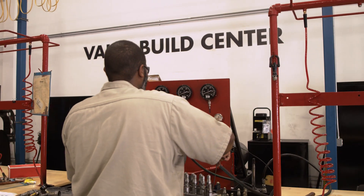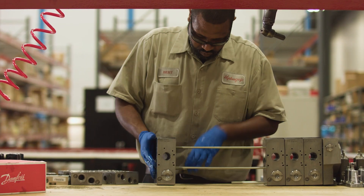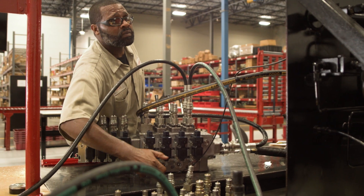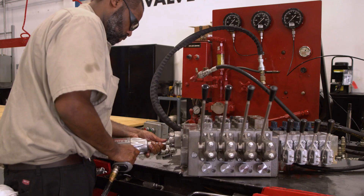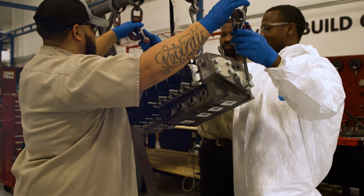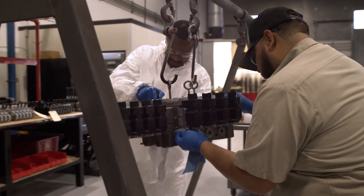Hydroquip is one of the very first Danfoss PVG build centers in North America. PVG valves are designed on a truly modular concept, giving our customers a fully optimized solution. We can build valves from our 1.5 million dollars worth of inventory in millions of different combinations — over 10 million, matter of fact.